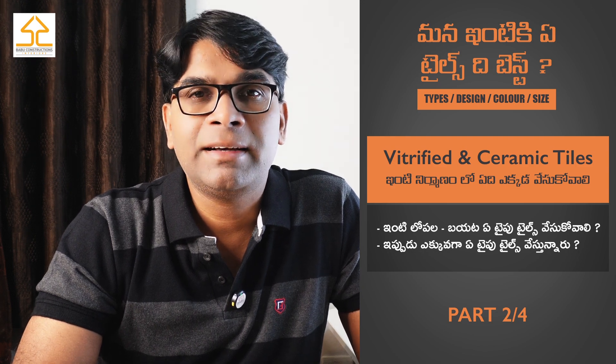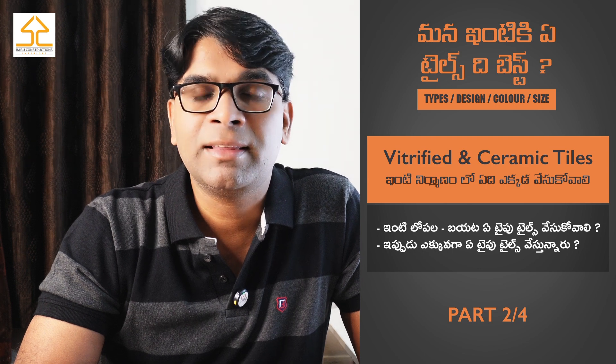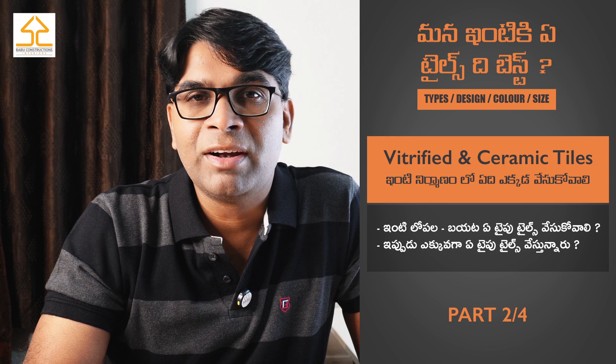So friends, I am talking about tiles. I am learning about ceramic tiles and ceramic tiles. Now it is very important to see where the ceramic tiles are used.